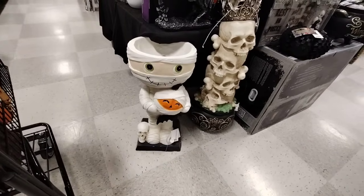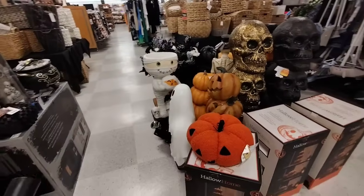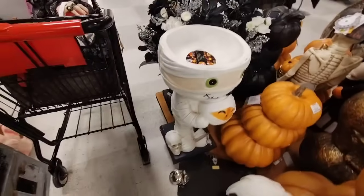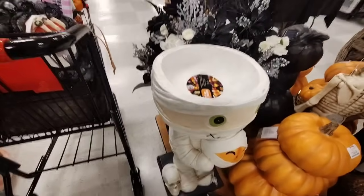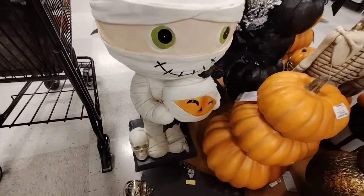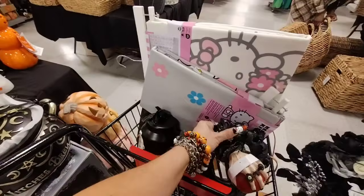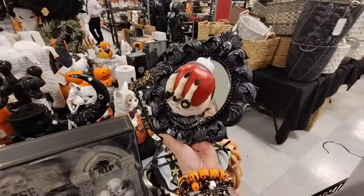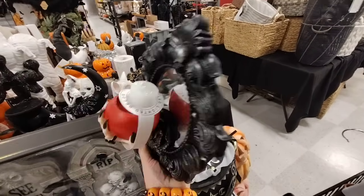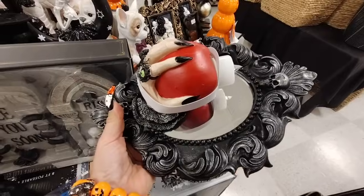Maybe there's a price — maybe I can get a better price over there because there's another one of him. I'm not seeing a price on him, probably underneath. But yeah, he lights up all of him and his buddies. Then I wanted to show you this — this is wall decor, this is really cool. It's like holding the poison apple. And this is only $12.99 — it's a nice heavy piece of wall decor.